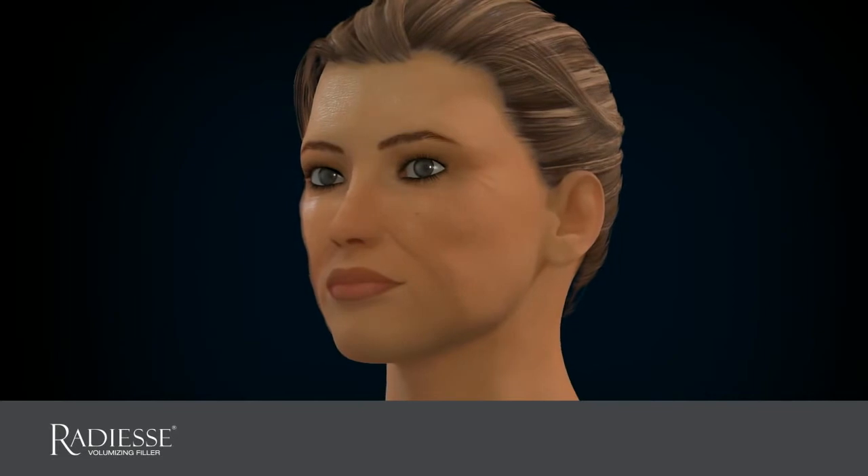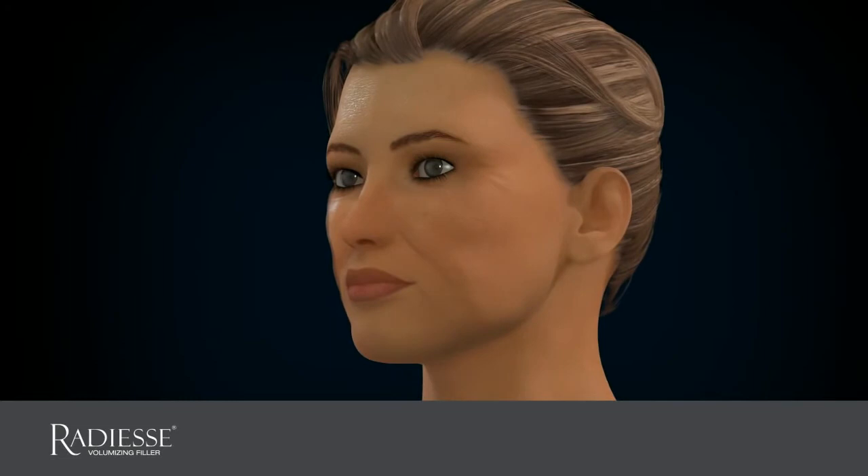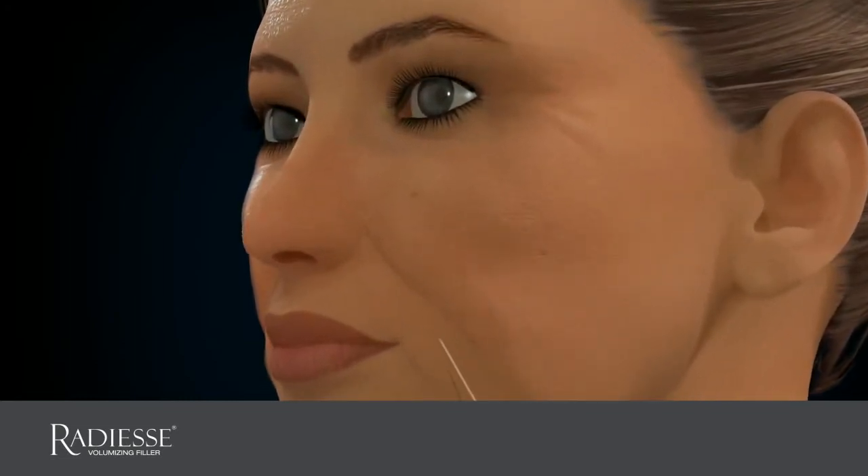Radiesse Volumizing Filler helps minimize the effects of aging by immediately replenishing lost volume, bringing back a more youthful, refreshed appearance.